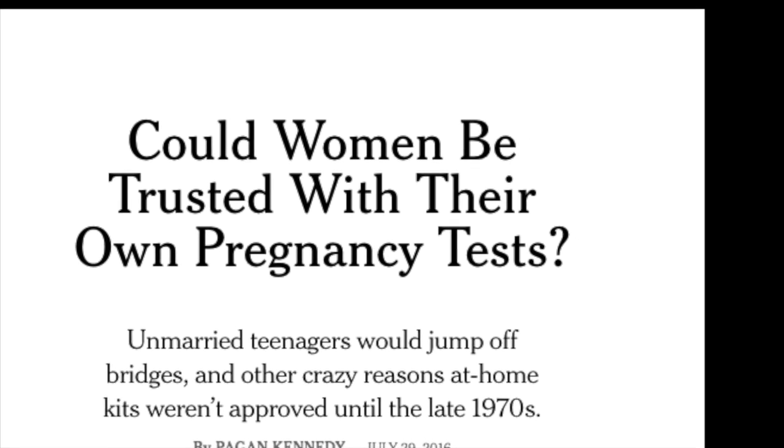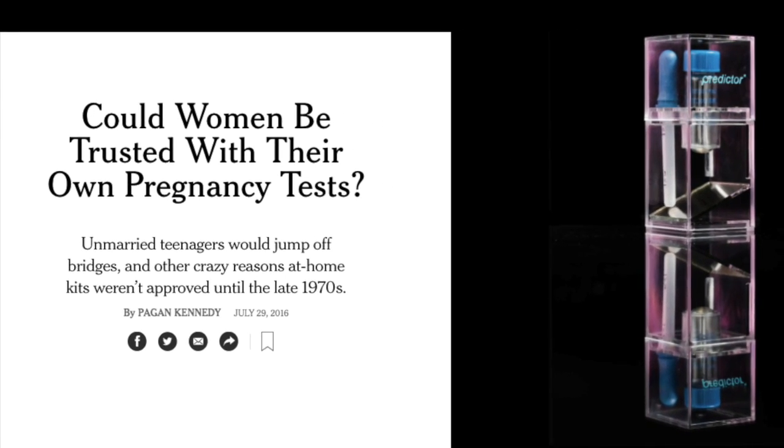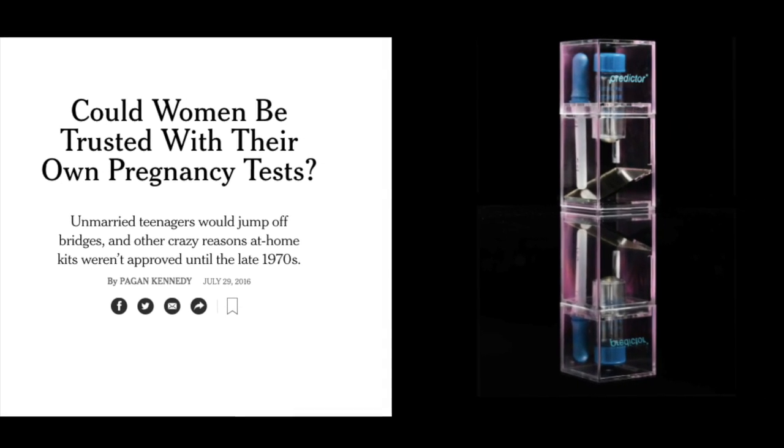I read an awesome article in the New York Times a couple of months ago about when pregnancy tests first came to market. It turns out that the technology existed for a while, but doctors, pharma companies, and medical device companies all thought that women couldn't handle the truth. They said that unmarried teenagers would jump off bridges when they found out the results alone at home. Fortunately, thanks to pioneers like Margaret Crane, the pregnancy test finally did come to market and become available over the counter in 1977 — long after the technology existed. The original pregnancy test prototype was very different from the pee-on-a-stick model we're used to today, but it took a lot of innovation to get from being required to see a doctor in person to doing it from the convenience of our own homes.